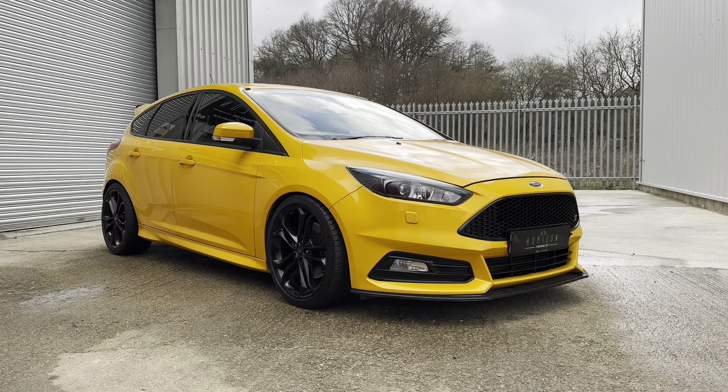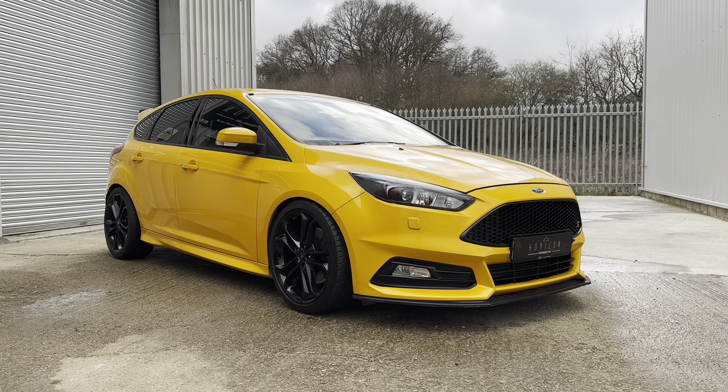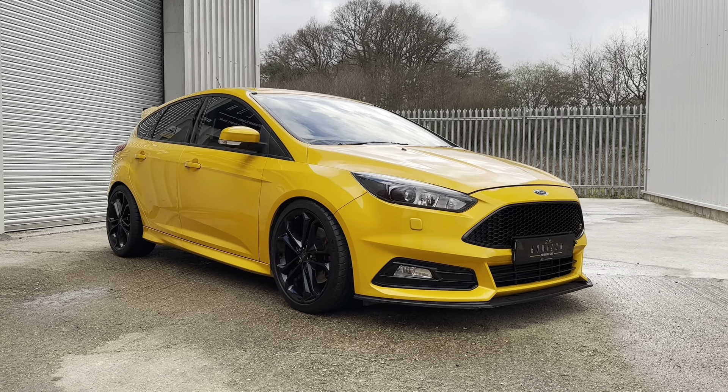Hello, welcome to Horizon Performance Cars and this introductory video to our absolutely stunning Ford Focus ST3.